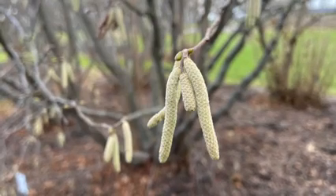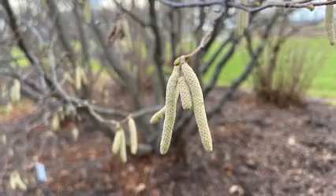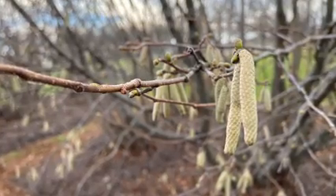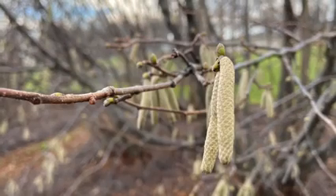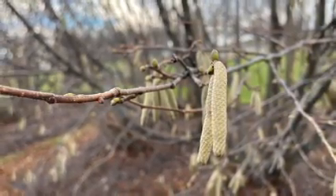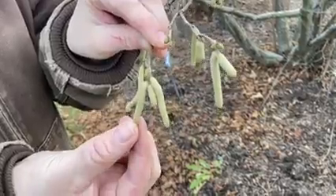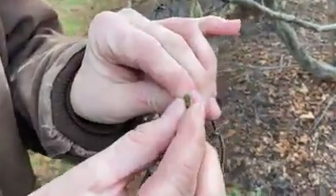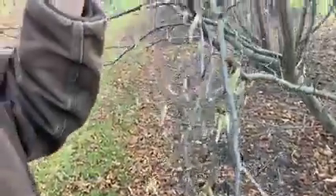Now let's talk about the plants themselves, which you can see in these pictures and videos. Hazelnuts are in the genus Corylus, which is in the Betulaceae family — the same family as birch trees, and some hazelnut species have similar bark to birch trees. The hazelnuts are also monoecious, meaning they have both male and female flowers on the same plant. The male flowers are catkins; they will expand about double in size and mature in about March or April, at which time they begin shedding their pollen.